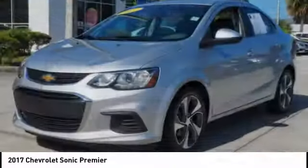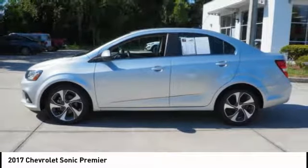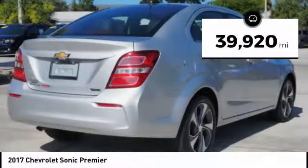Throw a little extra power into the mix with the available turbocharged engine. So where's the sweet spot? Behind the wheel — and it's priced below $15,000. This vehicle has less than 40,000 miles.